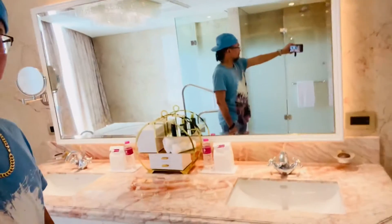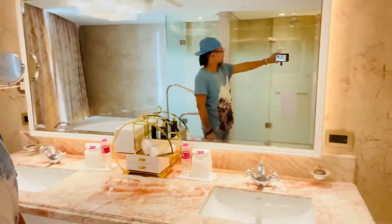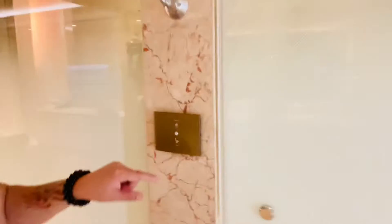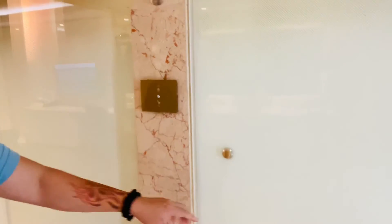You have a nice double sink. You got a big bathtub. And I don't know what this big space here is for, but you got this nice flat control for the toilet.